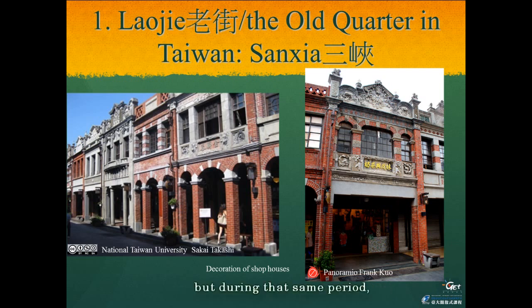Most of the old quarters or Lao Jie in Taiwan were constructed during the 1910s to 1920s. But during that same period, this kind of scenery was never found in Japan.